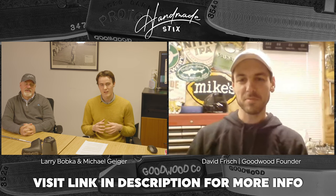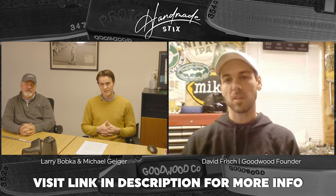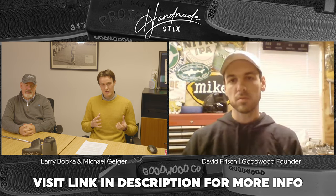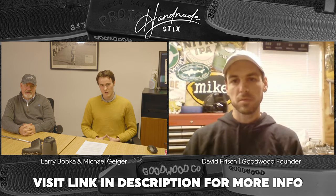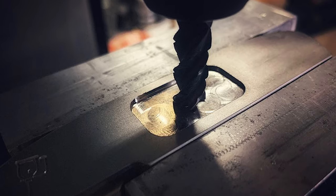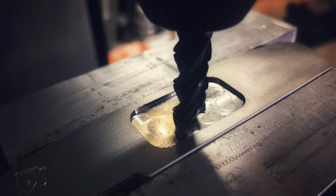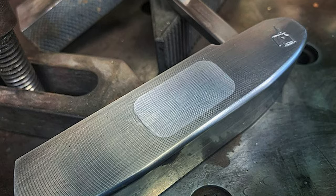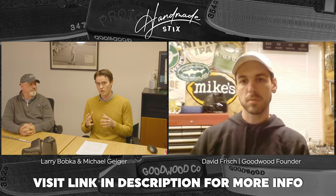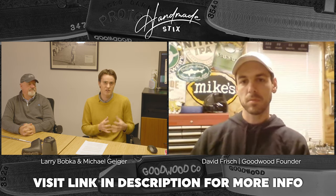David, we want to get into how you started in the business and a lot of your past. But I want to start with a philosophical question. The process of creating a golf club is a complex one, and I think it requires both the right and the left brain. You have to be a bit of an engineer, a bit of an artist. Would you say you fall more on the artistic side or the engineer side?